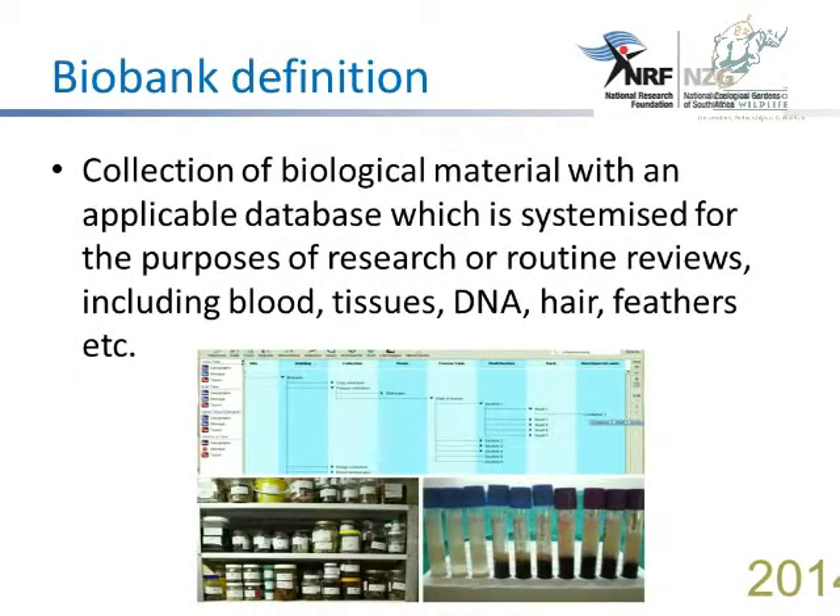Firstly, we start with the definition of what a biobank is. It is a collection of biological material with an applicable database, systemized for the purpose of research or routine reviews, which includes biomaterial like blood, tissues, DNA, hair, feathers, etc.